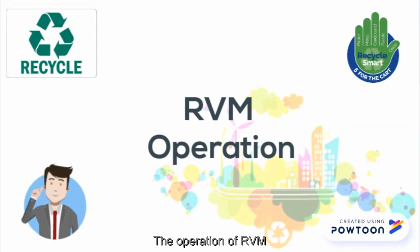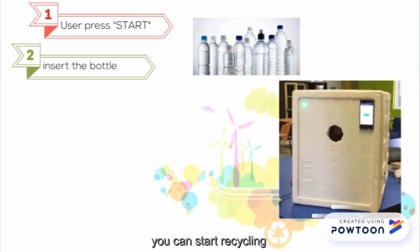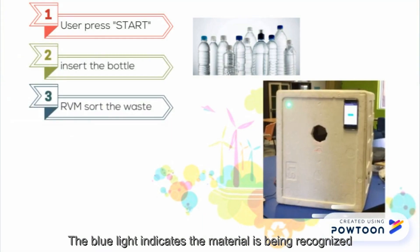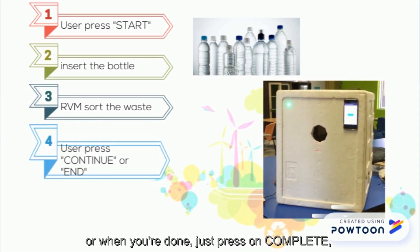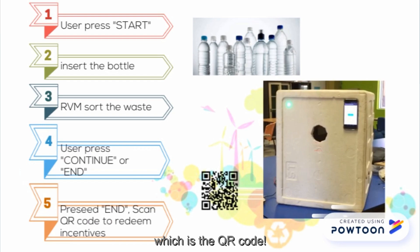The operation of RVM: by just pressing start on the screen, you can start recycling by putting in beverage plastic bottles or aluminium cans. The blue light indicates the material is being recognized for the segregation process. Then you can choose to continue recycling other bottles or cans, or when you are done, just press complete. The receipt is now ready in paperless form, which is the QR code.